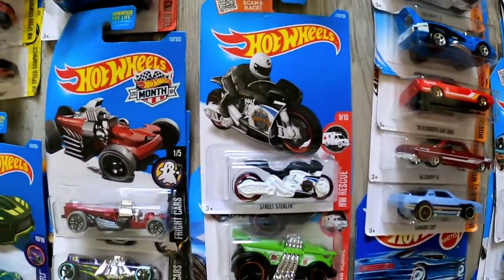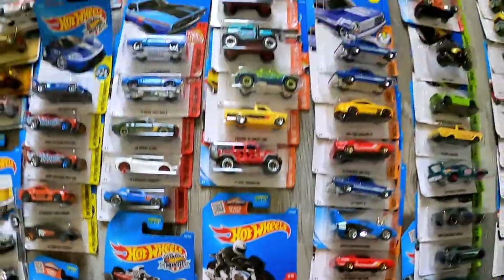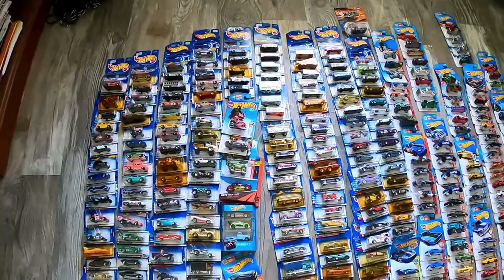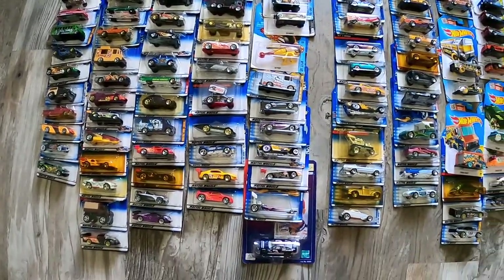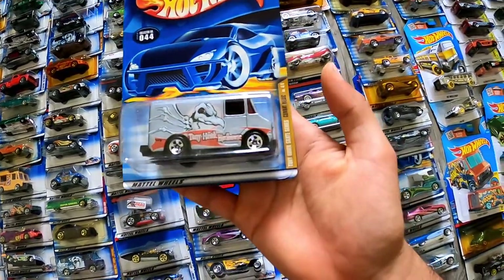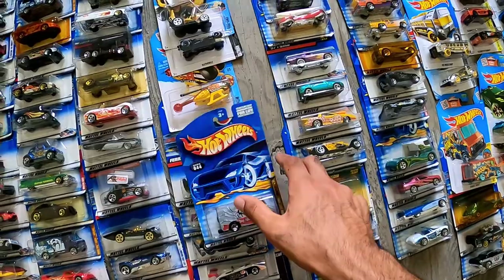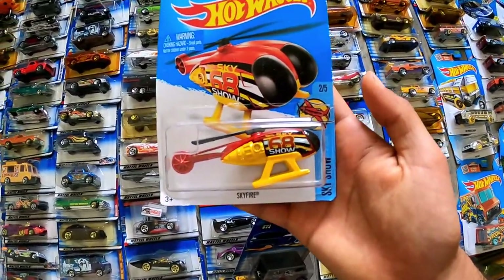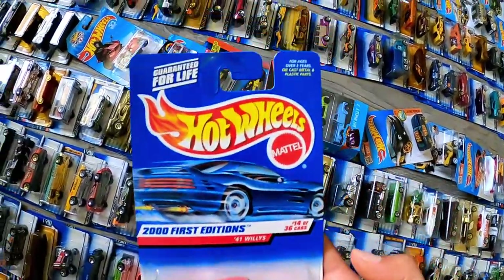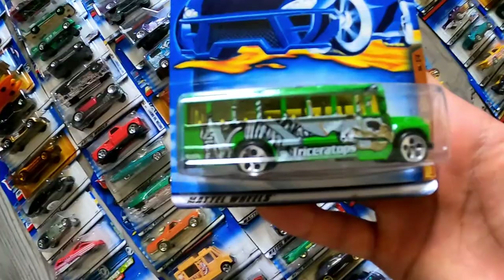Now we have the Hot Wheels HW Rescue — police officers and ambulance. Many of the cars on the left side are 1998, 1999, and 2000 First Editions, fairly common. I don't want to spend too much time on them, but I will point out a few that caught my eye: the Tony Hawk skate series, a combat medic van, the Sky Show helicopter, and the 2000 First Editions. We also have the Fossil Fuel series, which is dinosaur-based — this one is a dinosaur triceratops school bus.